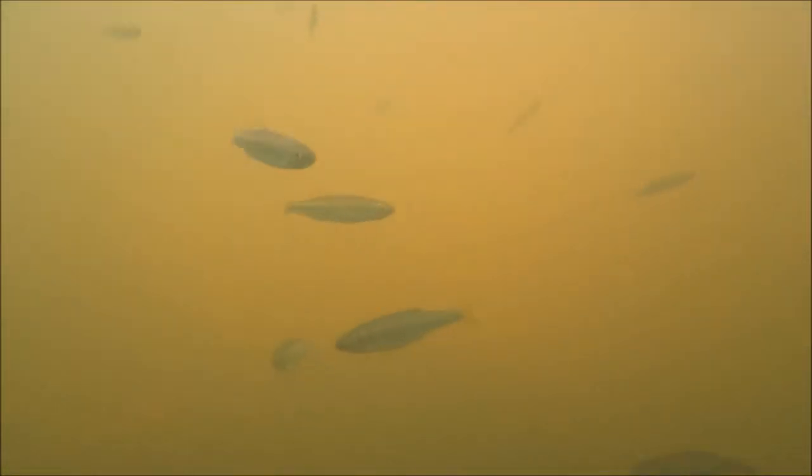A submerged log. There is certainly enough baitfish — these are spotfin shiners — to support a large smallmouth bass.